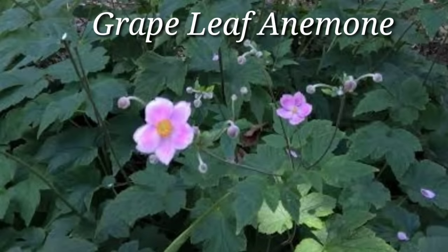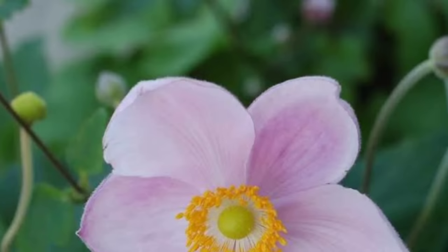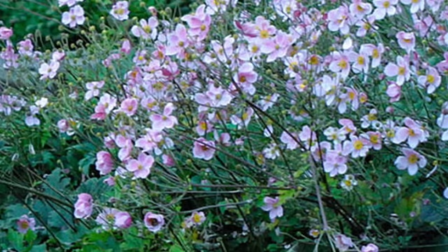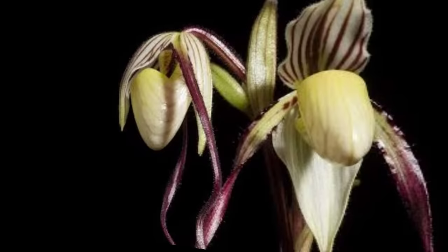Grape-leaved Anemone — Anemone vitifolia belongs to the buttercup family, Ranunculaceae, and is the only species of anemone found in the Philippines. It is a small plant that can only grow one to two feet tall. It has many stems that grow from its corm, and each stem produces a large white or light purple-pink flower. Unlike other members of its genus, which have round foliage, this species has heart-shaped leaves with multiple lobes similar to grape foliage, hence its common name. In the wild, it is found in damp open woodlands, scrublands, grasslands, and along stream banks.